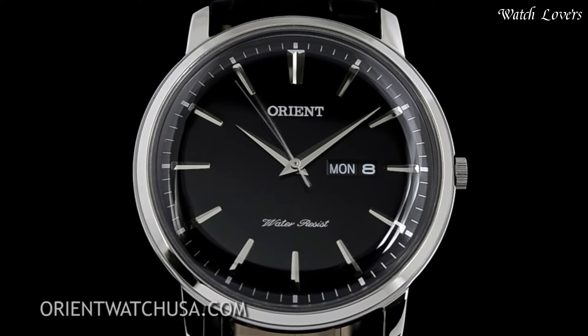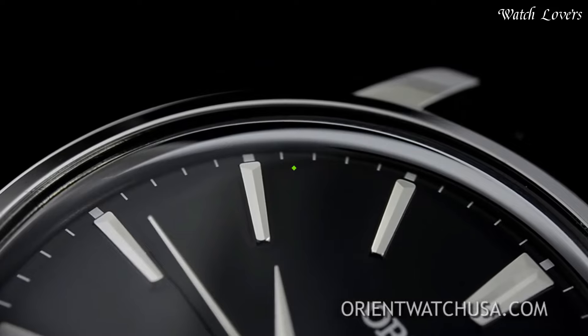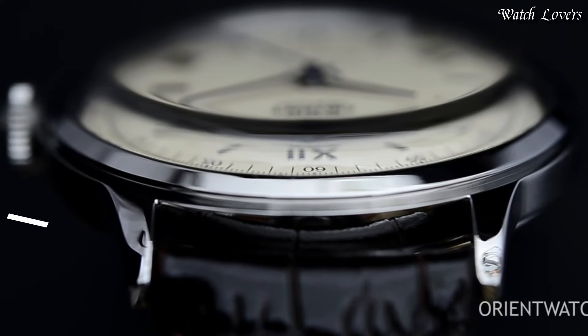Functions: Day, Hour, Minute, Second. Casual watch style, Japanese movement.